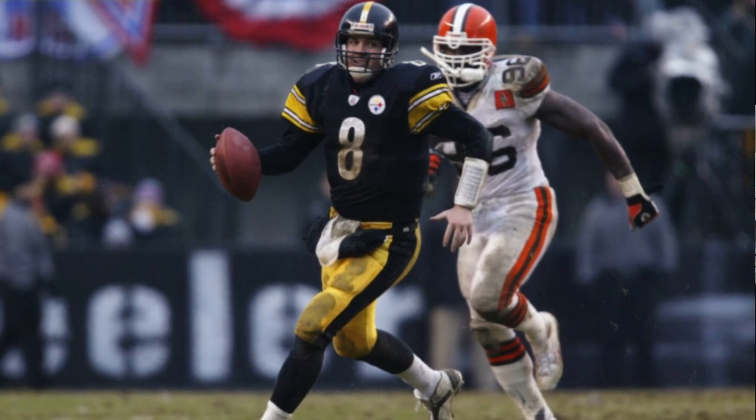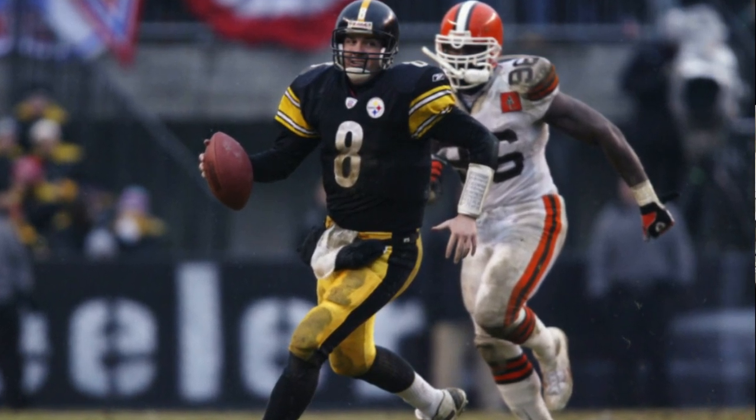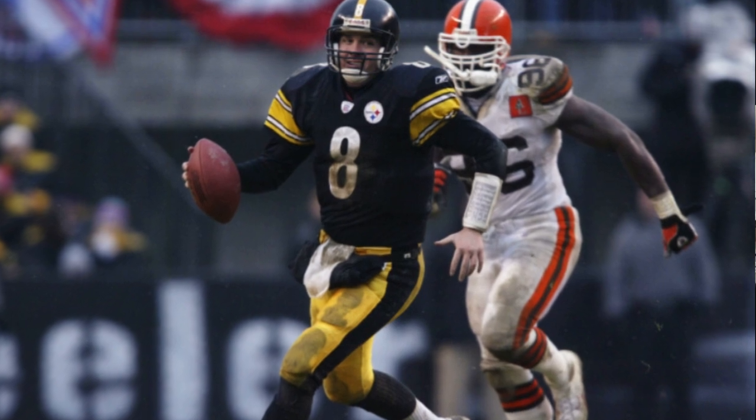I'm not a defensive coach, but I know what bothers quarterbacks. We had been hitting Tommy Maddox all day — Foge Fazia had been bringing guys all day. We had gotten them out of their offense and stayed on the field as an offense. When you get up on an opponent, people want to play that prevent stuff instead of keeping the pedal to the metal. That was a coaching decision that I wish we could go back and undo, but hey, it turned out that way.